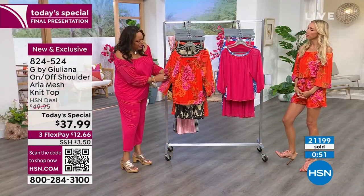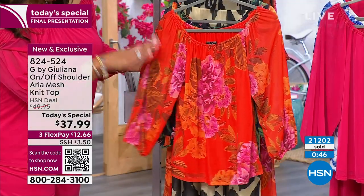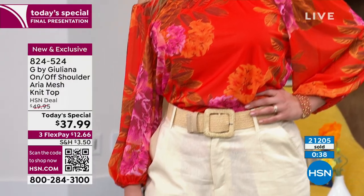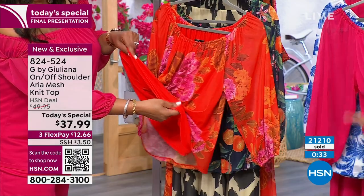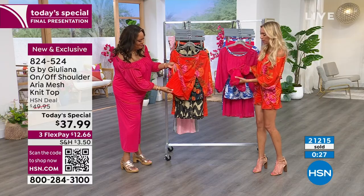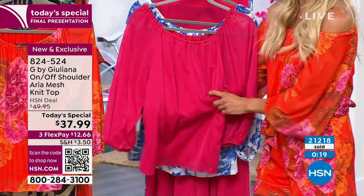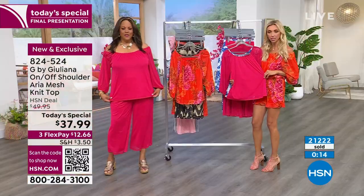You can even wear your favorite flowy khaki pant or white pants — I love the pop of color, but if you don't want bright from head to toe, that works too. Underneath, you have a built-in camisole — it's all stretchy. The Aria mesh is actually the overlay; it's like a dream fabric, so soft and sheer. Underneath you are fully lined, so the body is covered, but the sleeve is sheer.